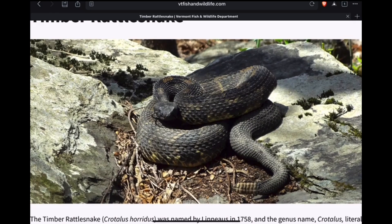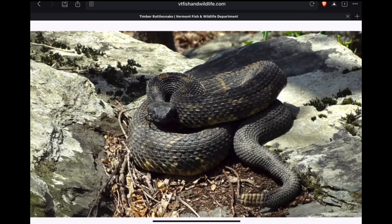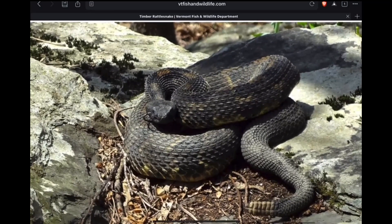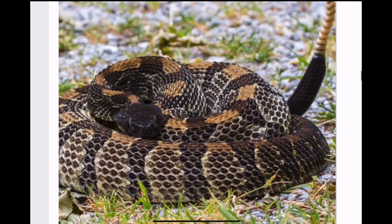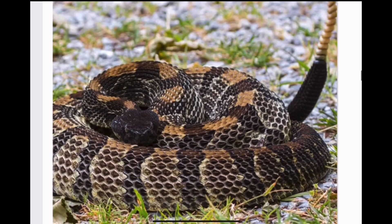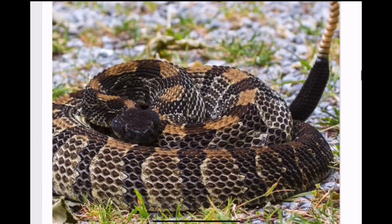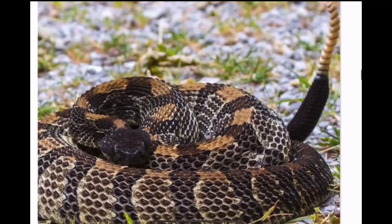Vermont has very few dens remaining and they also have some nice dark specimens. This next one is from Arkansas — dark head, orange stripe going down the center of the back, and a mix of browns. Another good looking snake, and look at the size of that rattle.